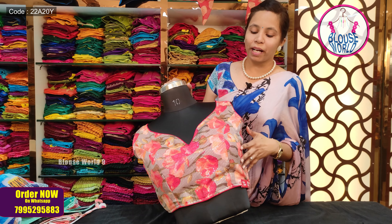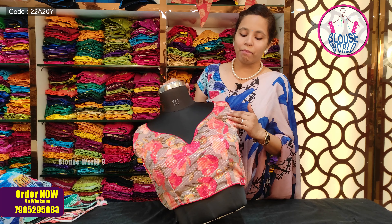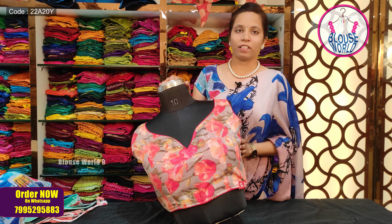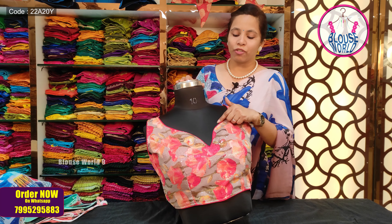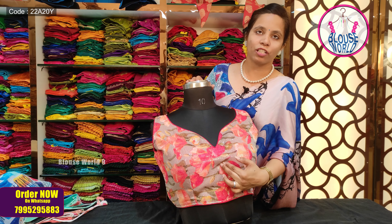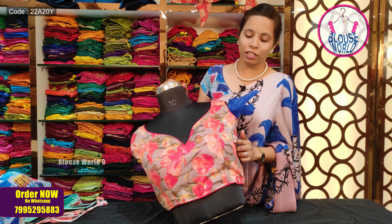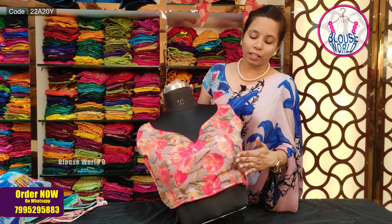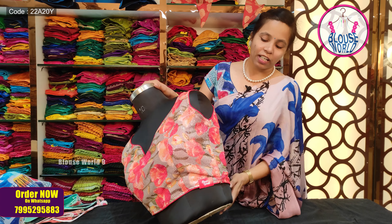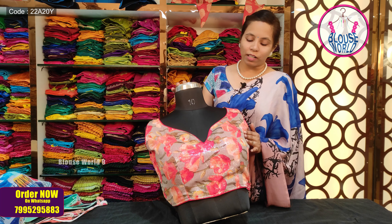This blouse features a big floral print pattern, water sequence detailing, and a fabulous design. The front has a V-neck, and it is styled with a princess cut for an attractive, digital look. It is available as a padded blouse.